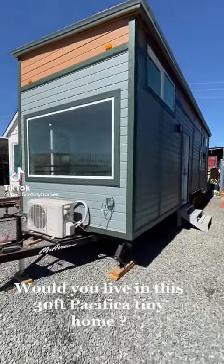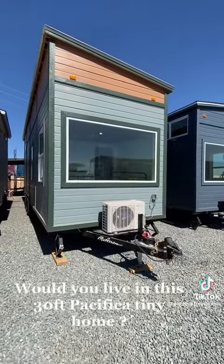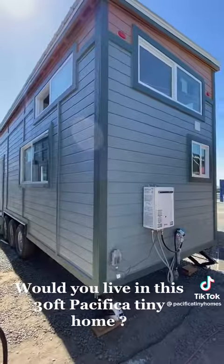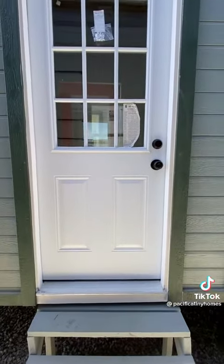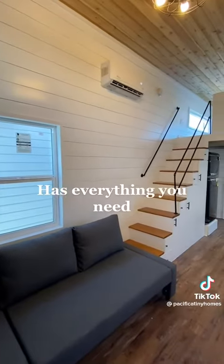Would you live in this 30 feet Pacifica tiny home? It has everything you need.